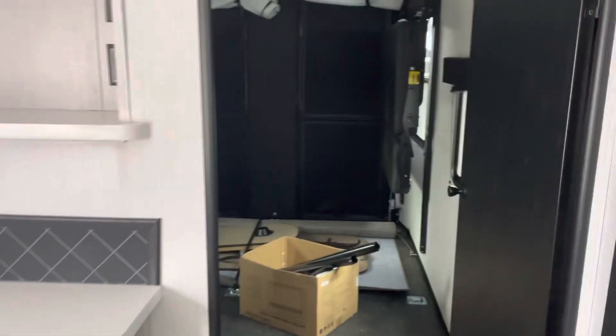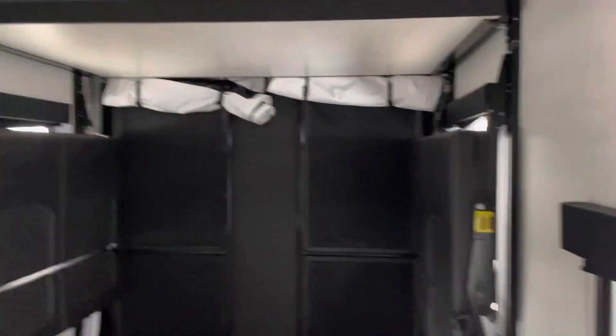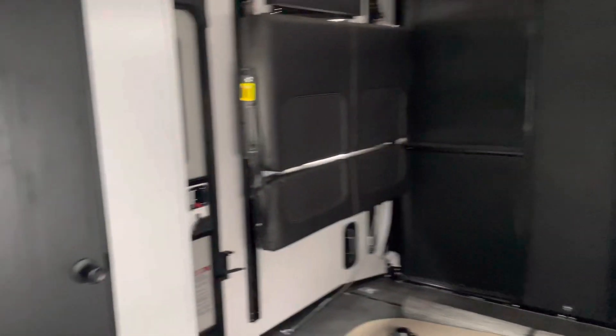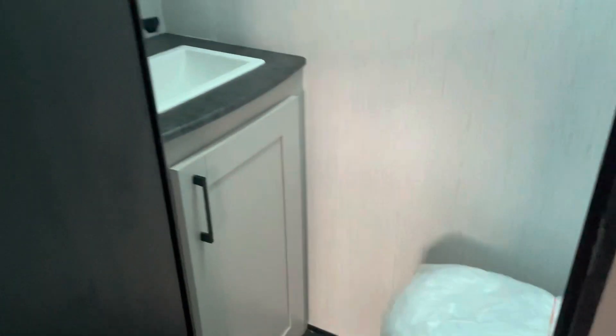As we walk to the back, we notice the happy jack power bed and back and the rear patio. And then this model features also an additional half bath back here.